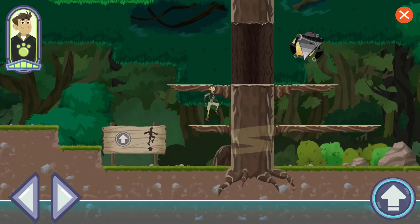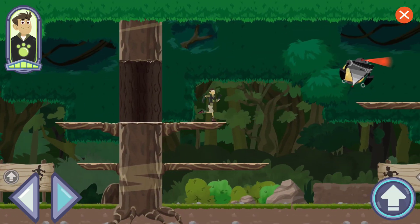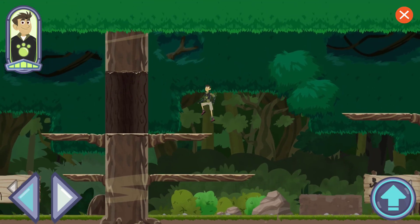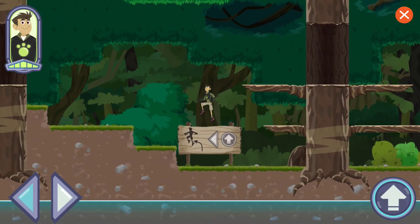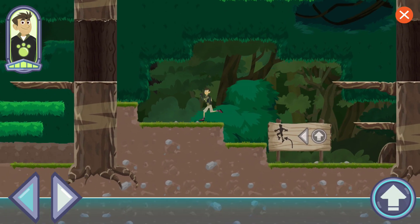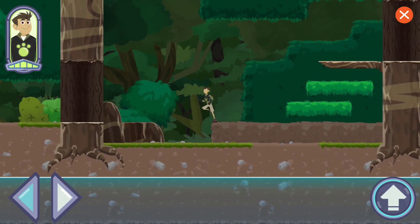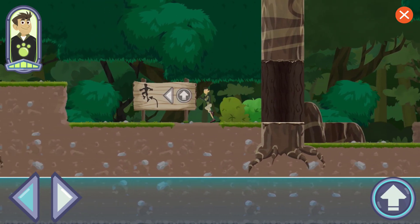To run right, press the right arrow button. The Zack bot's turning around — to run left, press the left arrow button. To go up this hill, press the jump and left arrow buttons at the same time. To jump, press the jump button.